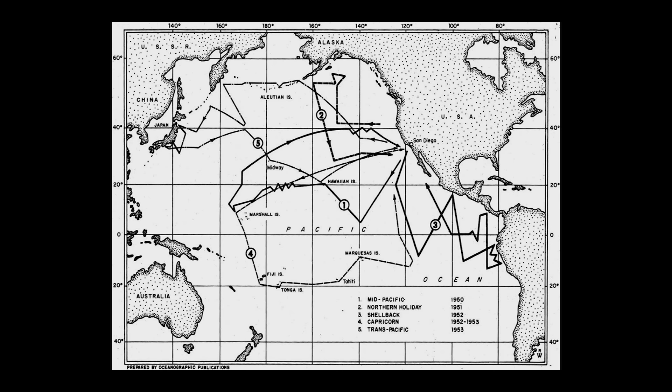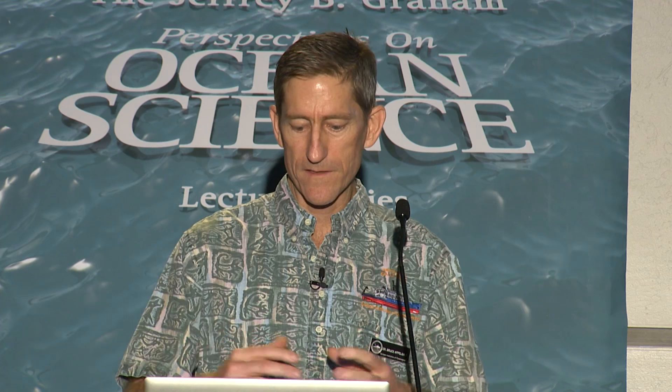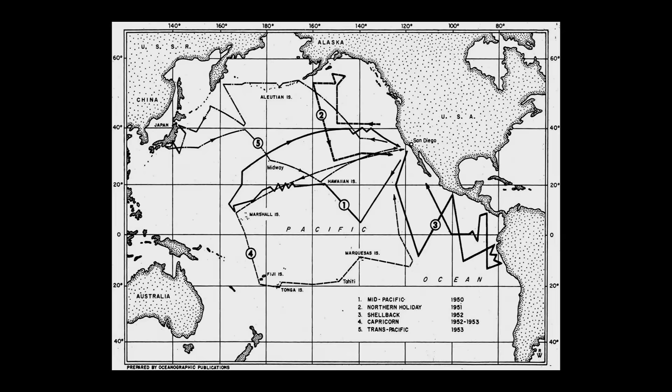Scripps really pioneered expeditionary oceanography — putting a group of scientists onto a ship, shoving off, and coming back months later having done great things. Back in those days, very little was known about the seabed. Scientists had learned a lot steaming across the Pacific during World War II looking at echo sounders, but some things didn't make sense in their geological models. After the war, there was a huge effort to go out on long expeditions and do truly remarkable new work in geology, geophysics, and physical oceanography.